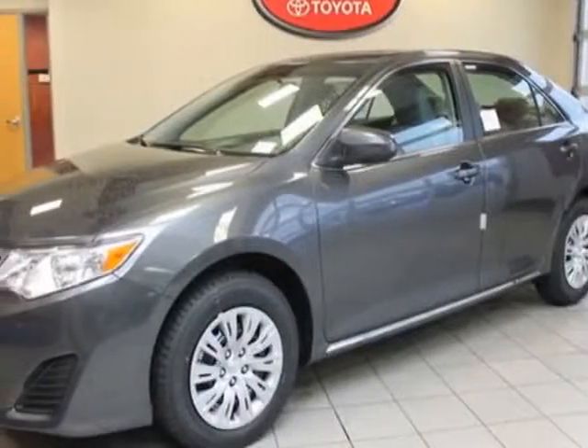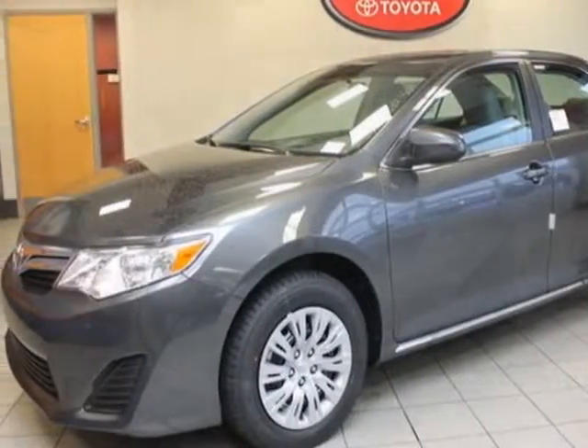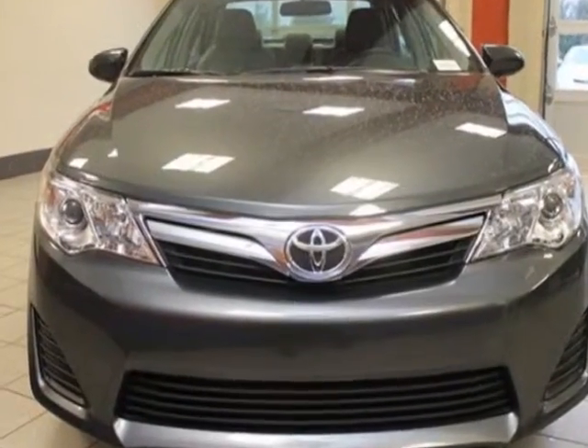Come take a look at this new 2013 Toyota Camry. For your protection, this vehicle has a full factory warranty.